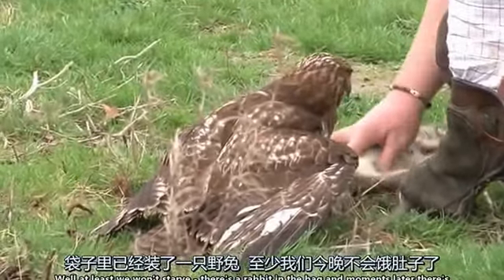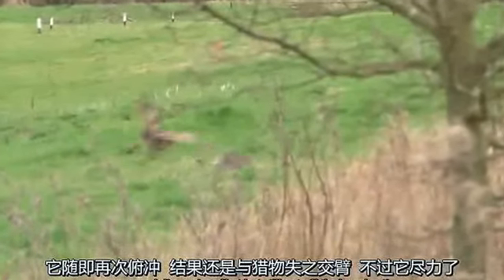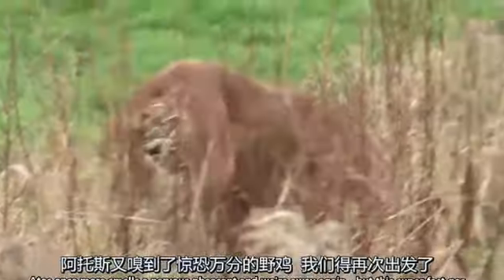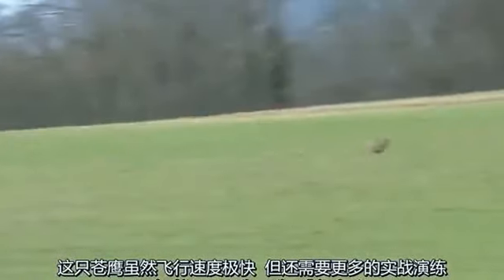There is a rabbit in the bag and moments later there is another opportunity for the goshawk. She is a gnat's earlobe away from making contact before a second dive — nice effort but still not off the board yet. Atos once more smells out a nervous pheasant and we are away again, but this super fast goshawk needs a bit more practice on these flying feasts.